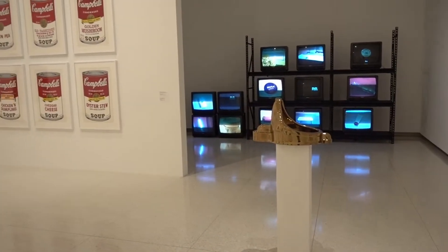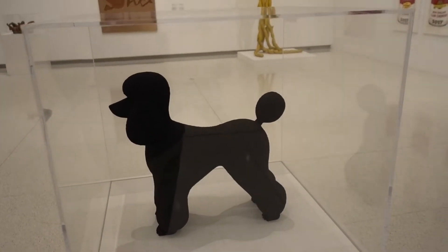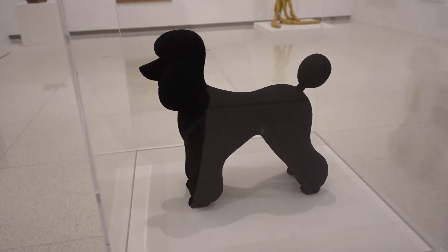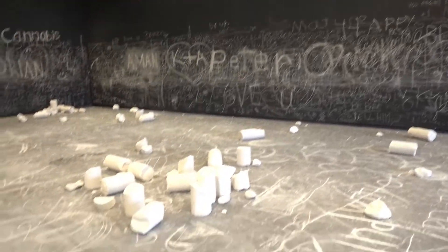Your mama's so poor — I saw her kicking a can down the street. I said, 'What are you doing?' She said, 'Moving!' This area is called 'Everyday Objects,' and look at this little black poodle they have just hanging out, admiring all the different attractions around here.